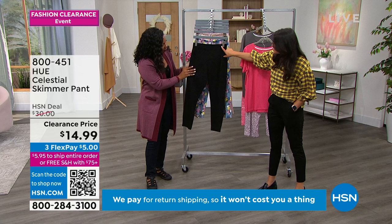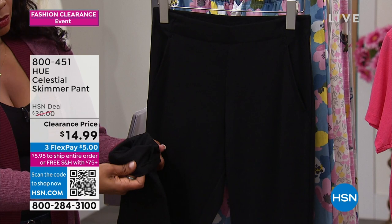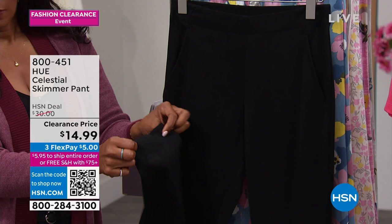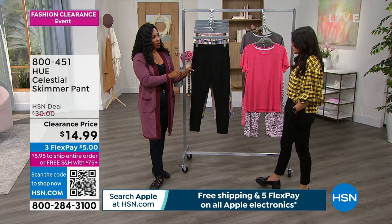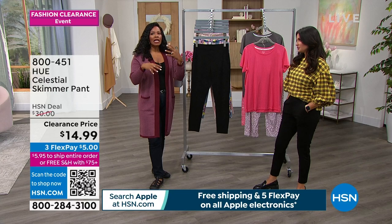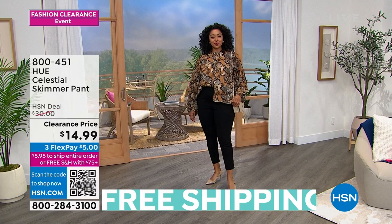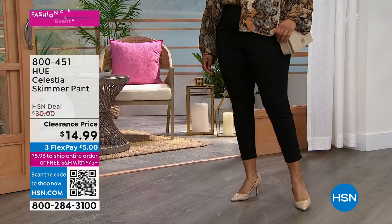Hue gives you these capsule pieces that never go out of style and go with everything in your closet. That's what elevates these from a legging — the pockets, the trouser look in the front. Machine wash, great stretch. If you're trying to simplify getting dressed, reach for your skimmer pant and any top — a sweatshirt, t-shirt, sweater, blouse, blazer, cardigan, or jersey. You're dressed and you're going to look good from every angle.